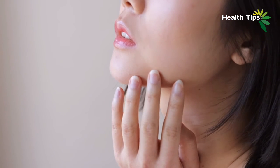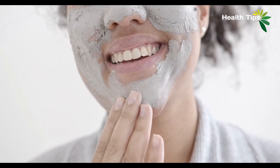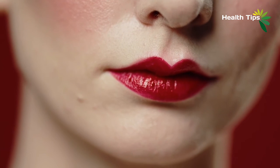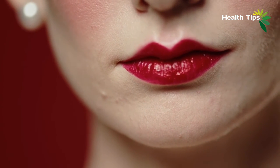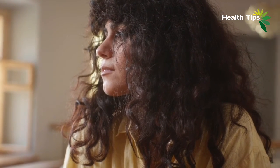Another option for reducing a double chin is via cool sculpting. This works somewhat like laser lipolysis, but instead of melting fat cells, it freezes them. These dead fat cells are eventually expelled from the body, leaving you with a more defined chin. Cool sculpting is also used for eliminating stubborn fat in other areas of the body, especially near the abdomen, thighs, and back.